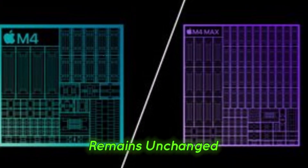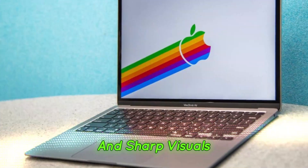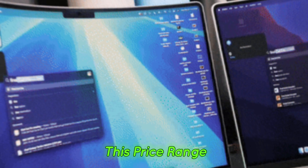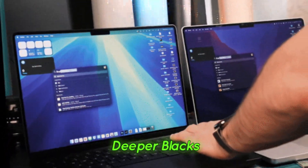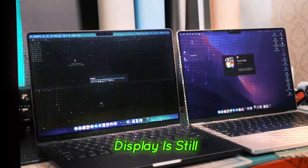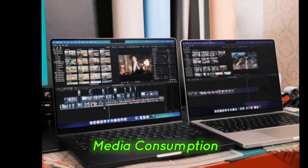While the Liquid Retina display remains unchanged, it still delivers great color accuracy and sharp visuals. However, in the PC space, you can find OLED laptops at this price range, which could offer better contrast and deeper blacks. That said, the MacBook Air's display is still a fantastic panel for everyday use, creative work, and media consumption.